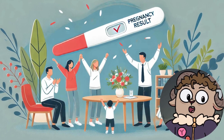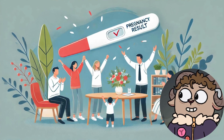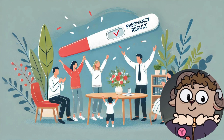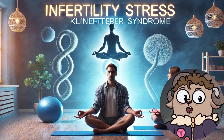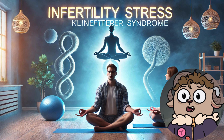Maintaining a healthy lifestyle is also important. Regular exercise, a balanced diet, avoiding alcohol and smoking, and managing stress can positively impact overall health and potentially improve fertility outcomes. It is also beneficial to have open and honest communication with your partner, as navigating infertility can put a strain on relationships.